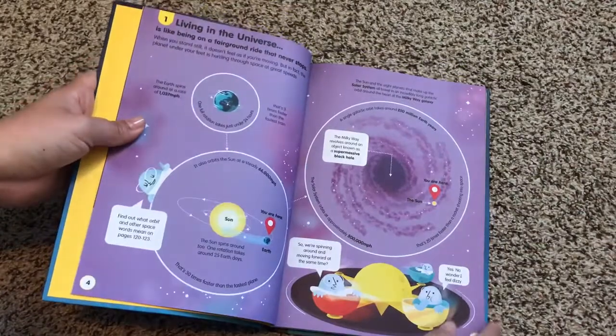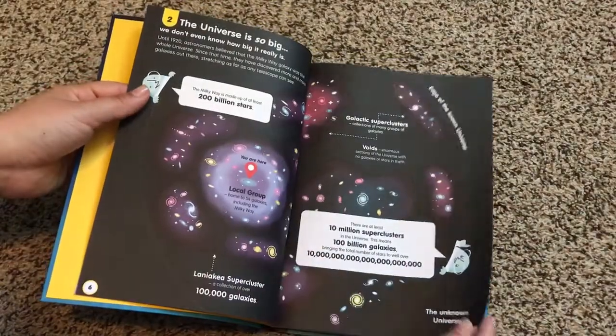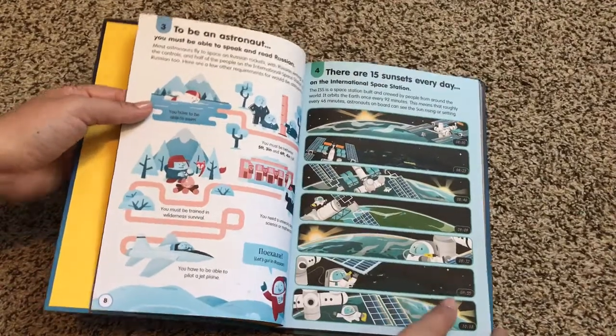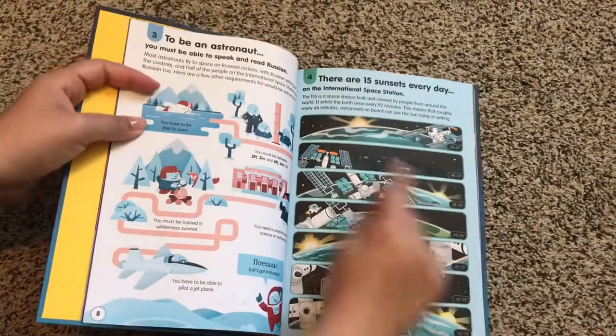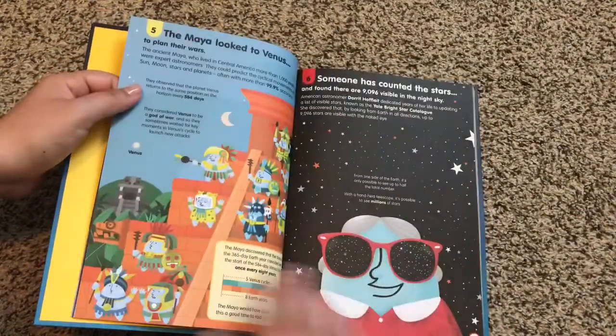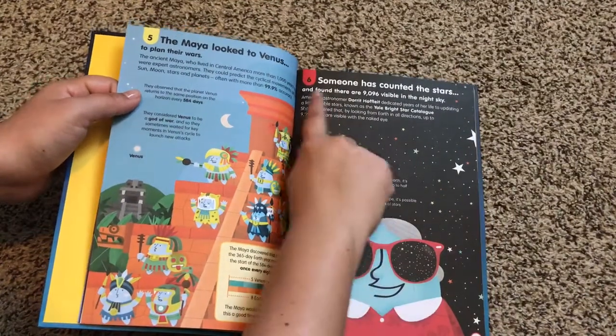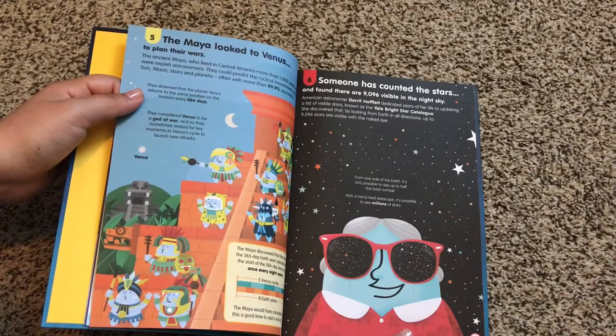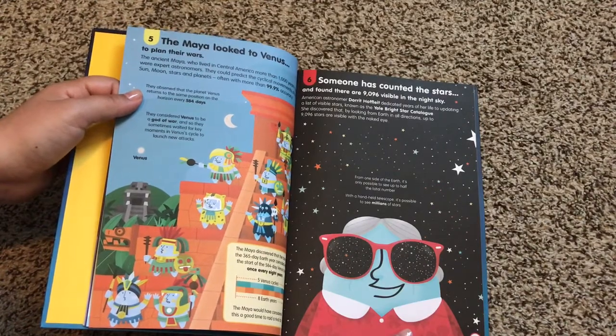They're all numbered up at the top, and as you can see there's a good amount of illustrations to text. Number six: someone has counted the stars and found there are 9,096 visible in the night sky.